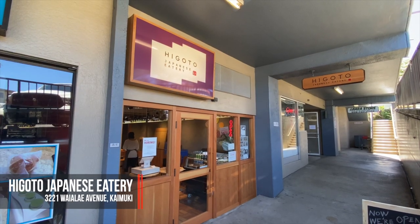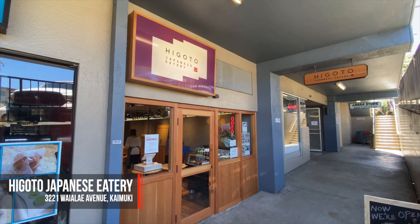Hey everyone, it's Thomas. I'm so excited because there's a new bento spot that just opened up in Kaimuki. It's called Higoto, which means 'every day' in Japanese. And actually this is the kind of spot that you would want to go to every day.